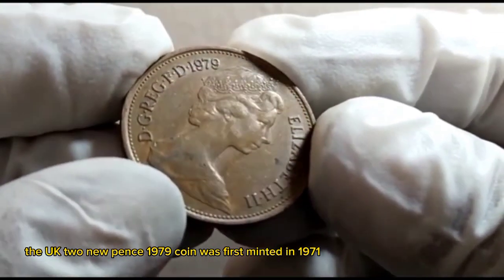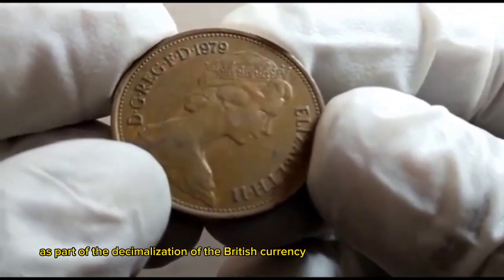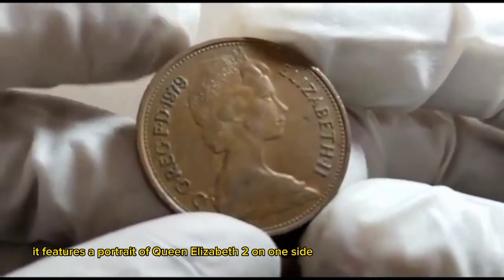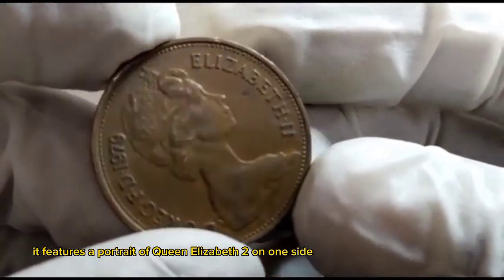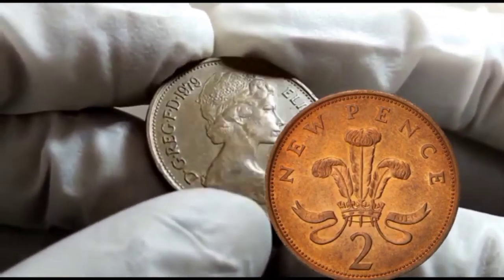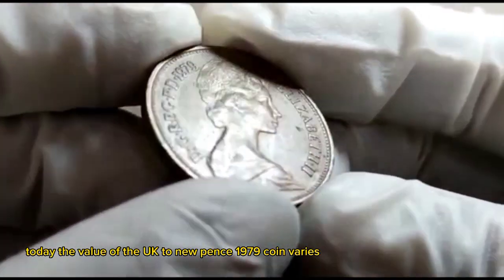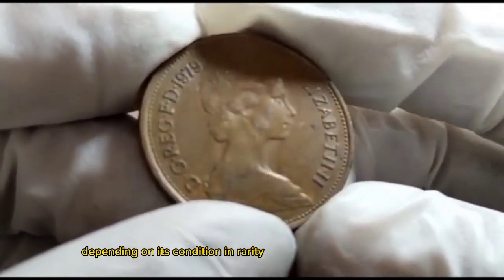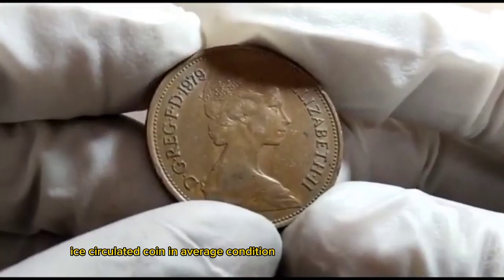The UK two new pence 1979 coin was first minted in 1971 as part of the decimalization of British currency. It features a portrait of Queen Elizabeth II on one side and a design of a Tudor rose on the other side. The value of the UK two new pence 1979 coin varies depending on its condition and rarity.